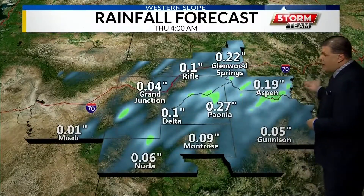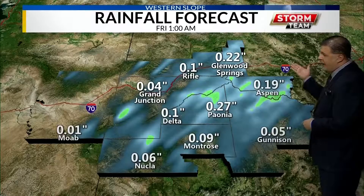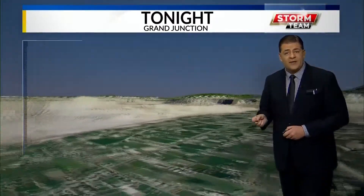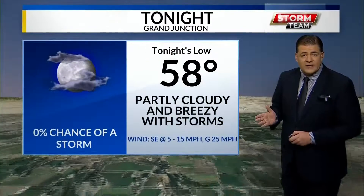Let's take a quick check of the rain total projector. We've already picked up about .04 inches. We could get another .04. Some accumulation up in the high country, and yes, even above 13,000 feet tonight, a dusting of the white stuff is possible.